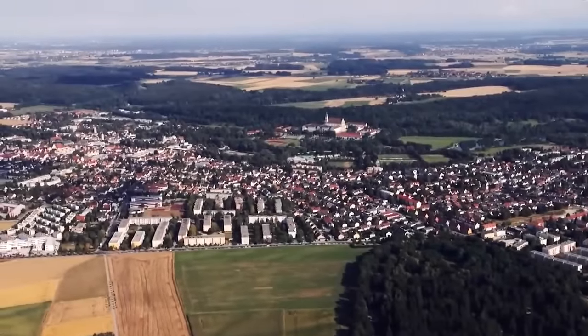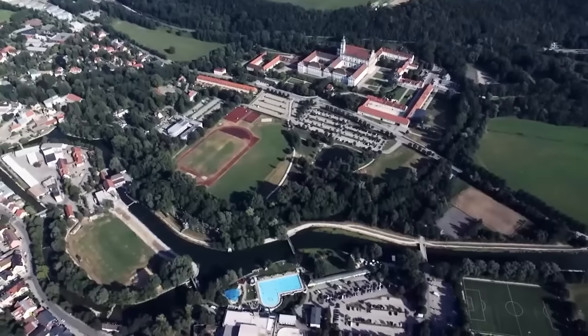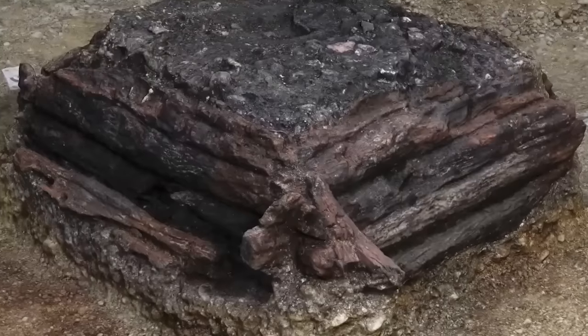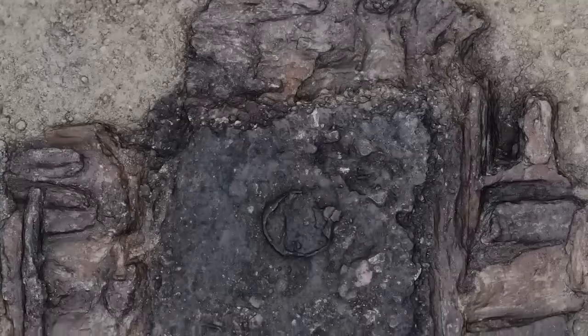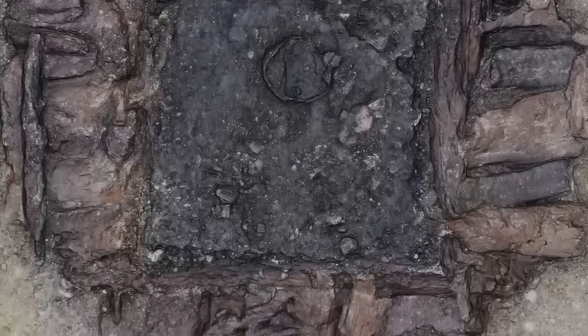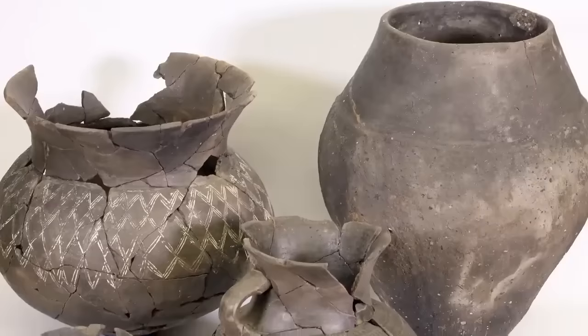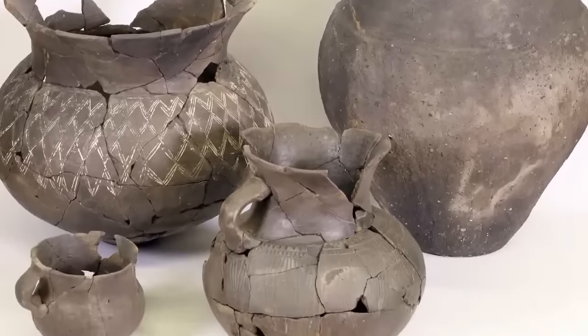Archaeologists have been digging through a site in Fürstenfeldbruck, Bavaria, Germany since 2021. One of the most fascinating things they've found there so far is a well — not any old well, but a 3,000-year-old wishing well. The well is 17 feet deep and lined with wood. Right at the bottom, perfectly preserved, is a collection of ritual deposits that date back to the Bronze Age, which were placed into the well on purpose.